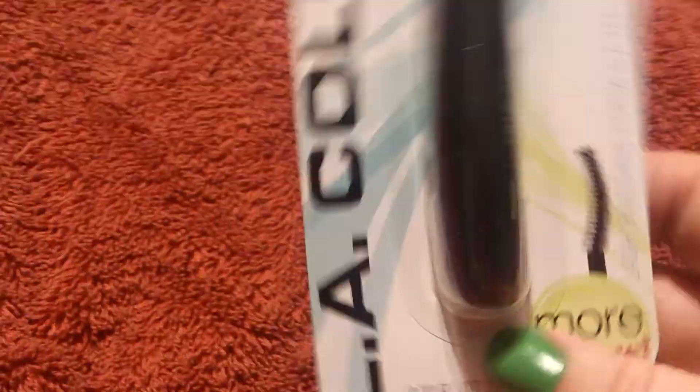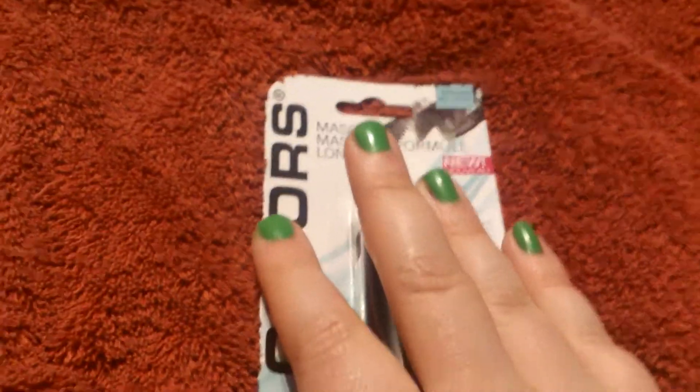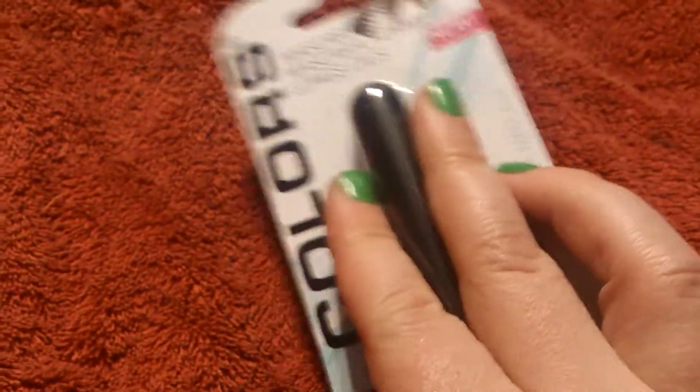Here is an LA Colors mascara in very black. I wanted a small mascara so that I could fit it in my purse — I just wanted a basic mascara for my purse.